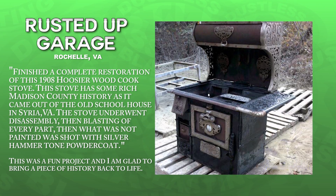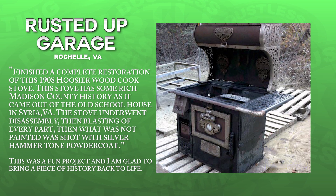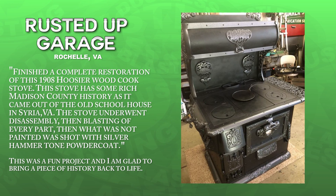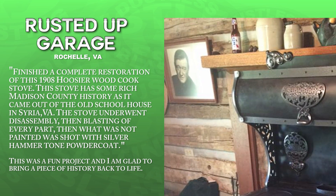Rusted Up Garage in Virginia restored this 1908 Hoosier wood cooking stove. They started by blasting every part of it, then painted the main parts black and gave the accent pieces a silver powder coat. The end result is really nice — even John Wayne thinks so.